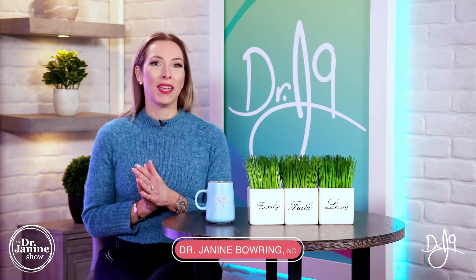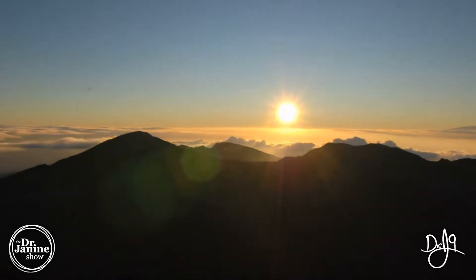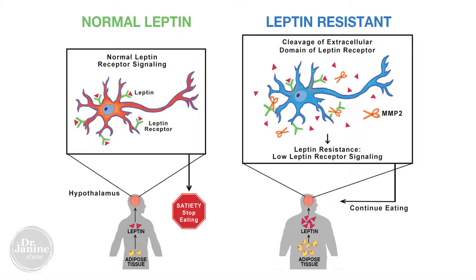I have a fantastic weight loss hack for you — how sunlight can help you to lose weight. You've heard me speak in other videos before about leptin, leptin signaling, and leptin resistance, but there's this whole connection with a light-sensing opsin called melanopsin in our eyes.